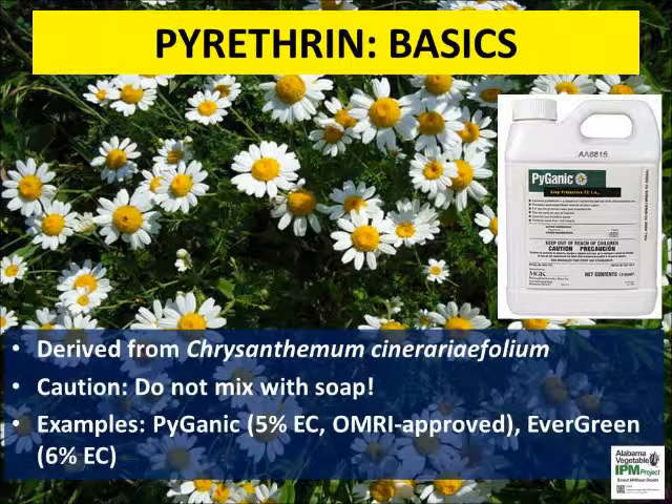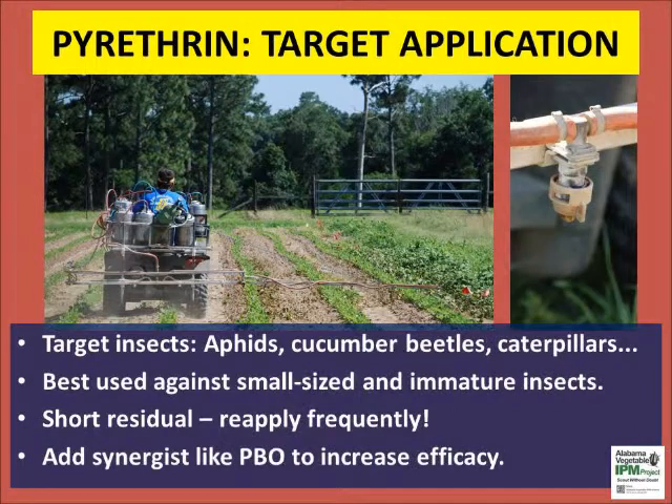Pyrethrin is a stomach poison — insects have to consume the product to cause quick kill. Pyganic is an approved organic product. Pyrethrin is a broad spectrum insecticide that is very effective against small-sized and immature insect pests. Apply early when caterpillars are small and keep repeating at weekly intervals.